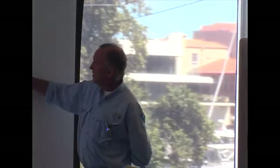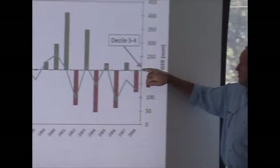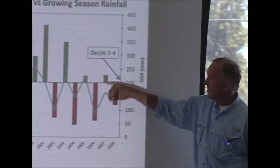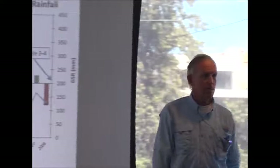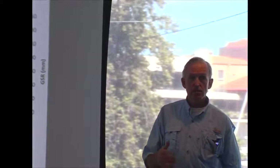Plotting farm profit against rainfall, there's a critical 200mm of growing season rainfall below which losses are made and above which there's generally a profit. There are exceptions — like 2007, with quite low rainfall, but they did make a profit because of reasonable prices. So price does play a role; it's not just rainfall.